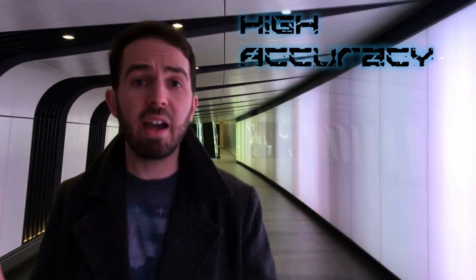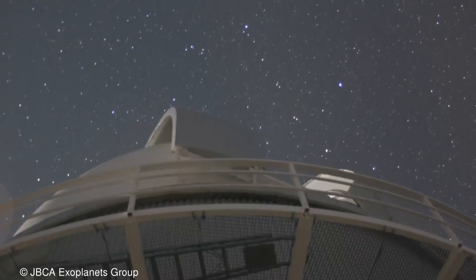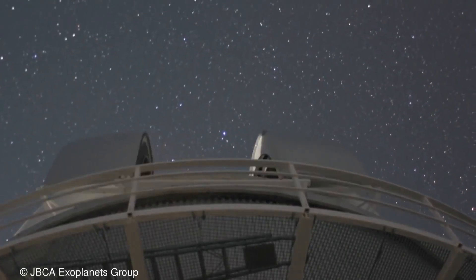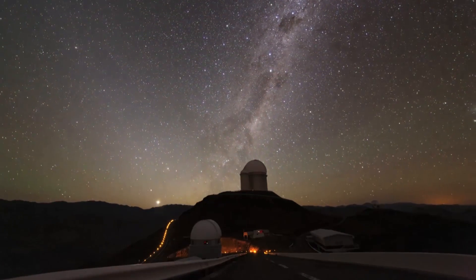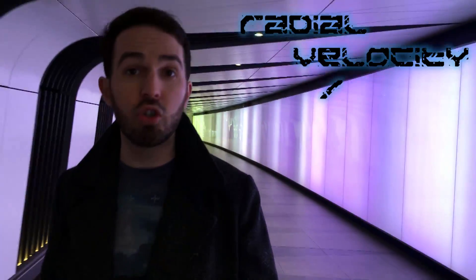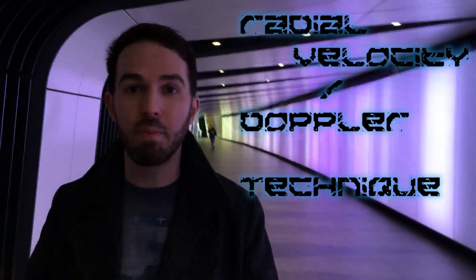The High Accuracy Radial Velocity Planet Searcher, or HARPS, is an instrument at the European Southern Observatory's 3.6 metre telescope in the Chilean Atacama Desert. It measures the spectra of many different stars and employs something called the Radial Velocity, or Doppler, technique to try and find planets orbiting around them.